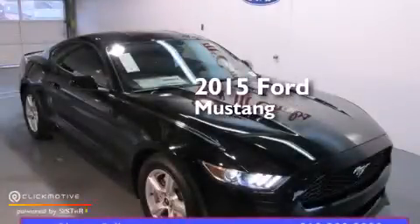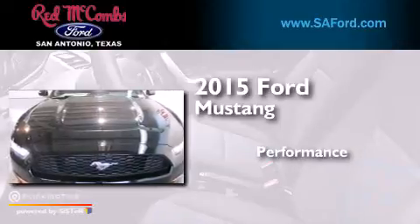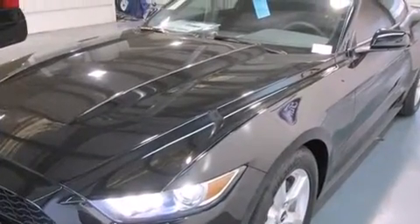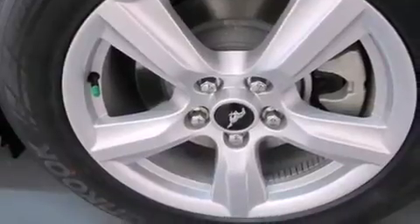This is a brand new 2015 Ford Mustang. Its top features include Bluetooth cell phone integration, a rear view camera, voice activation technology, and a speed sensitive volume control system.